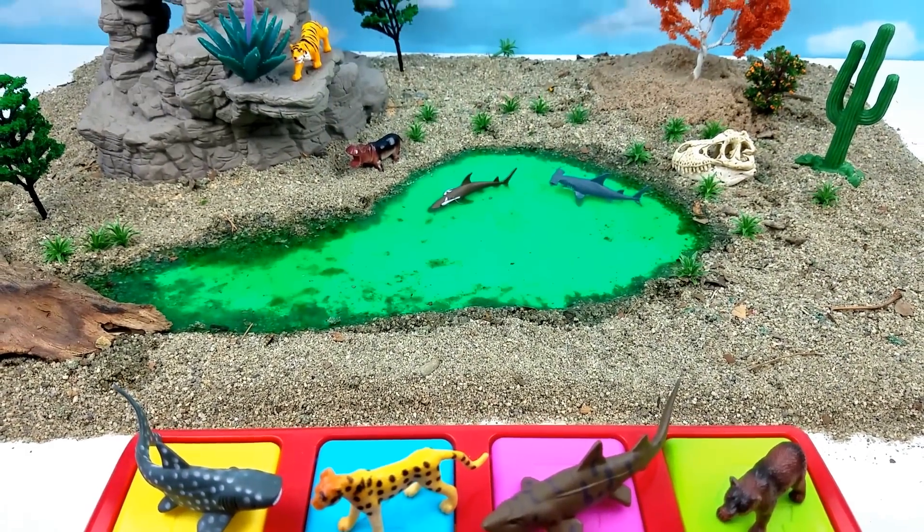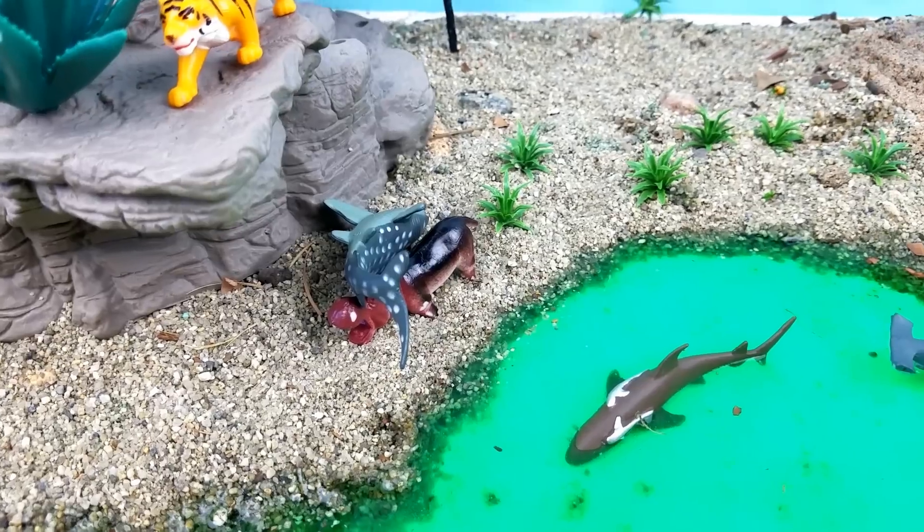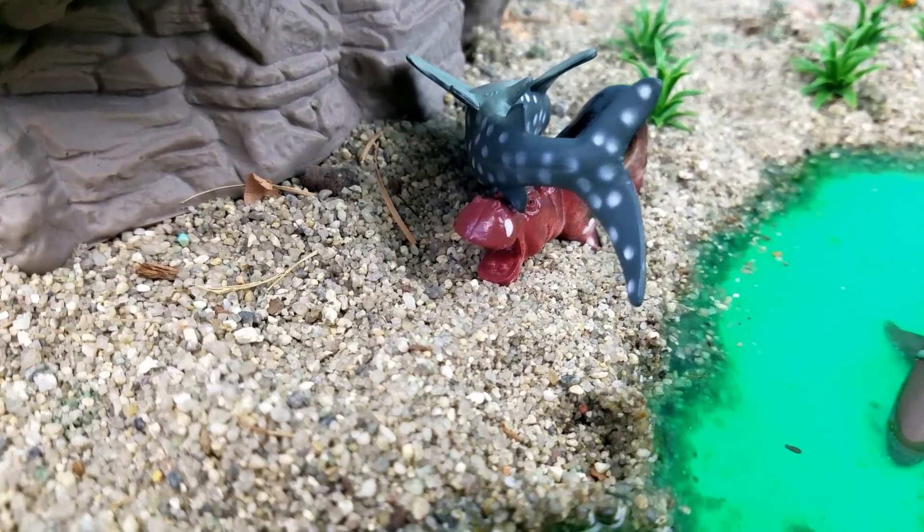All right, let's do it again! Oh no, it landed on the hippo — sorry hippo!